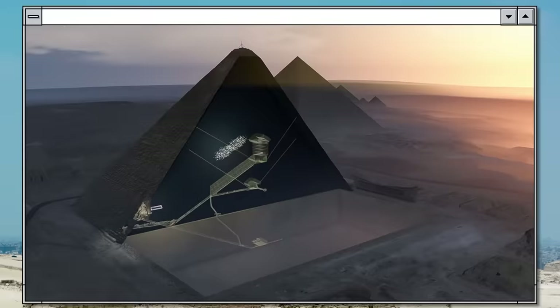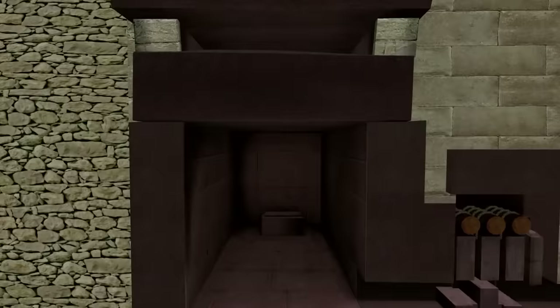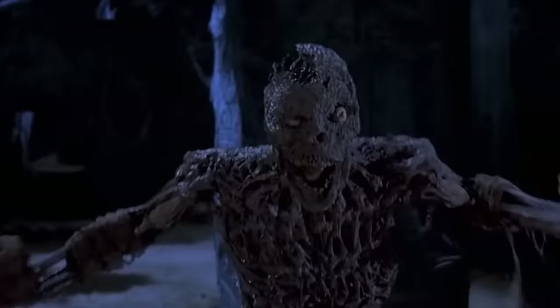Most likely, the empty space serves some engineering purposes — for example, to help lessen the load on other known chambers of the pyramid. In short, we can only hope the technologies will keep evolving, and that in the future, we'll be able to look right through the stones and see what's inside.